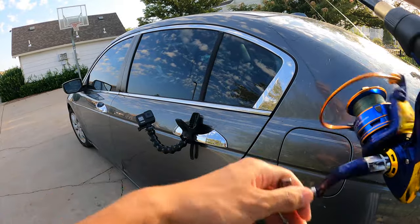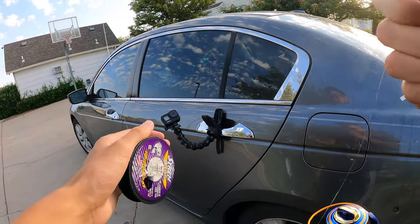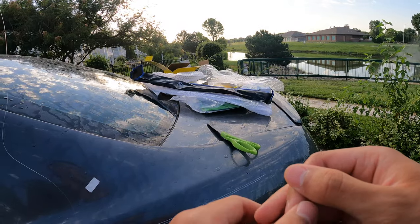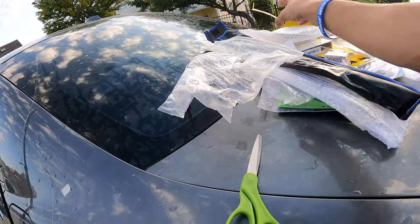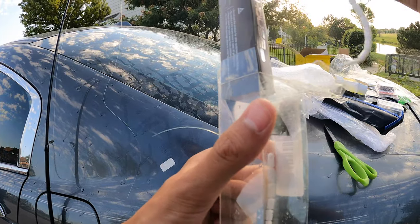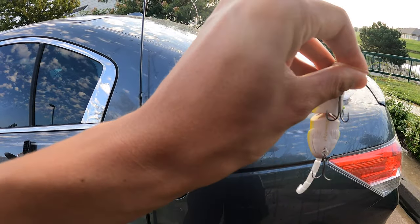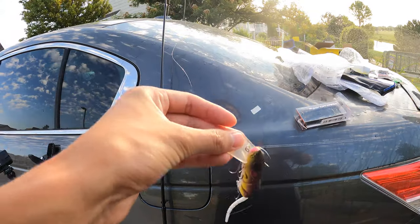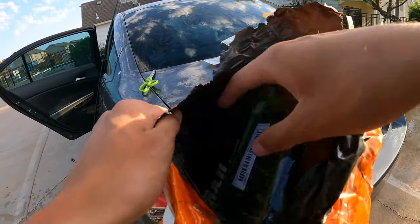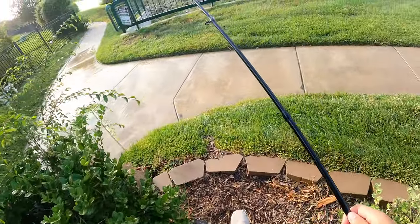It holds a lot of line. Okay, I guess that's all the line it's going to hold. I really want to start with top water. I don't know how well that rat lure is gonna throw on this rod, but we're gonna freaking try it — it's not too heavy. Gonna look ridiculous but we're gonna try it.